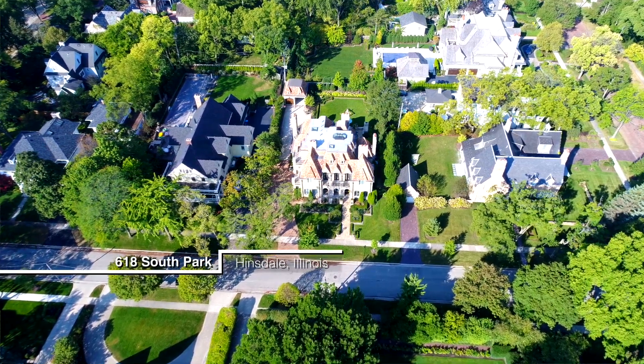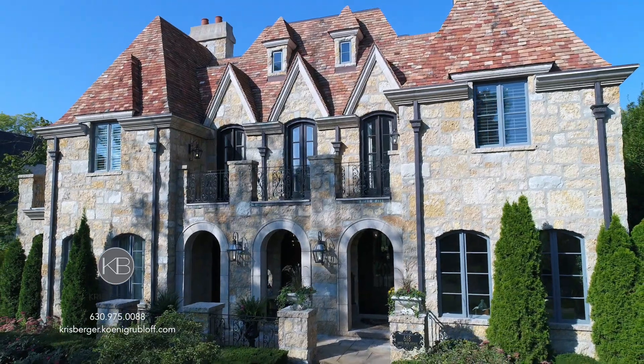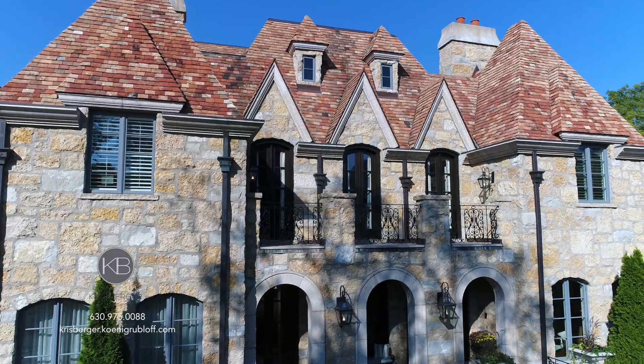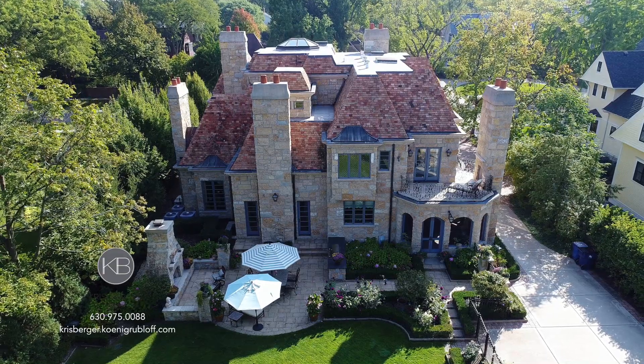Hi, I'm Chris Berger and welcome to 618 South Park in Hinsdale. You might as well be in the south of France touring this European beautiful chateau. With its unique oversized full bedstone on the entire exterior and imported tile roof from Europe, this home is built like a fortress.